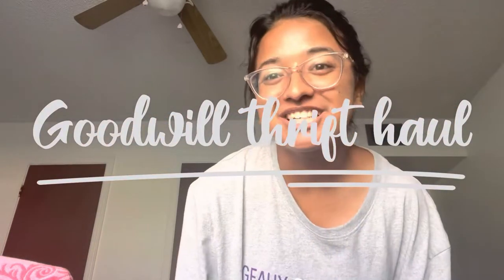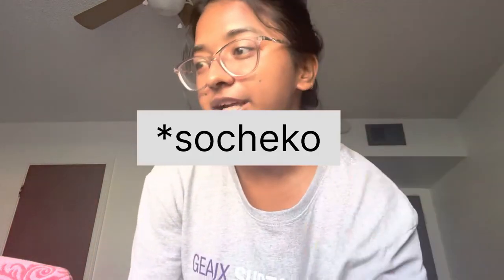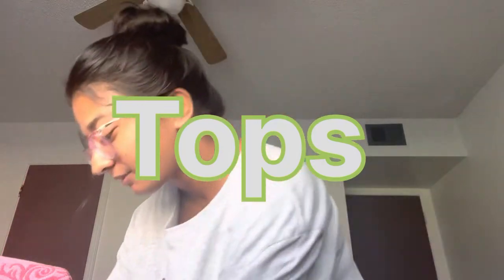Hi guys, welcome back to my channel! If you are new here, welcome — this is Vaana Acharya. In this video I'm going to do a small thrift haul. Last weekend I did some shopping at Goodwill and I love to shop there. I don't have a lot of Goodwill haul videos but I'm making one now, so let's get started! I'll start with the t-shirts.